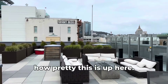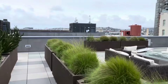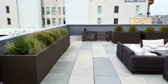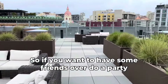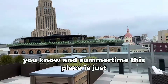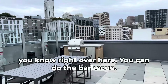You can see how pretty it is up here. So if you want to have some friends over, do a party or something like that in the summertime, this place is just really gorgeous. And if you want to have a barbecue, right over here you can do the barbecue.